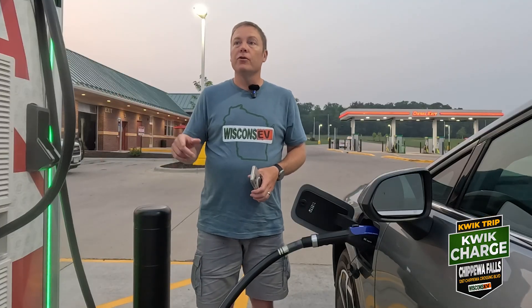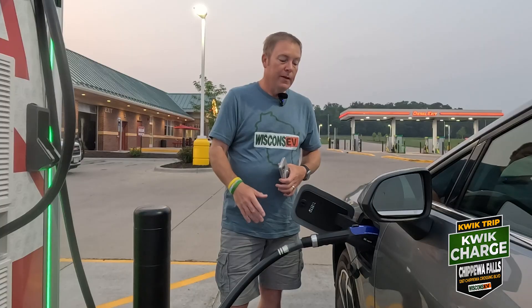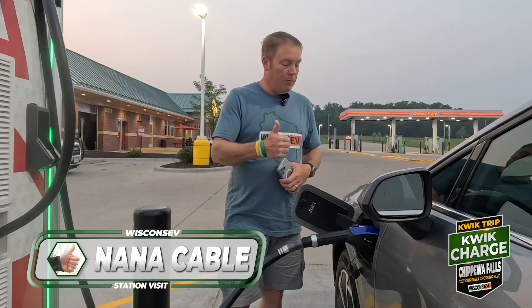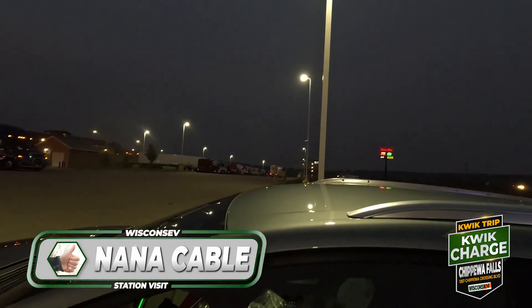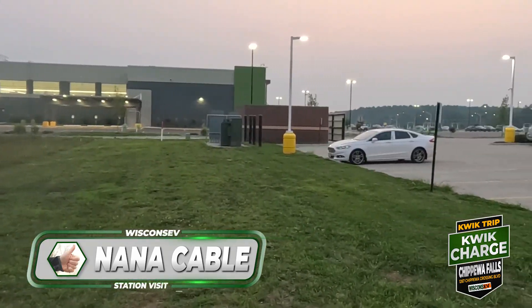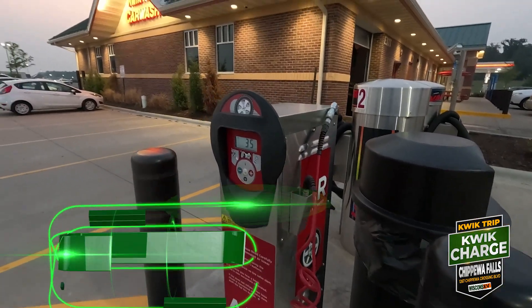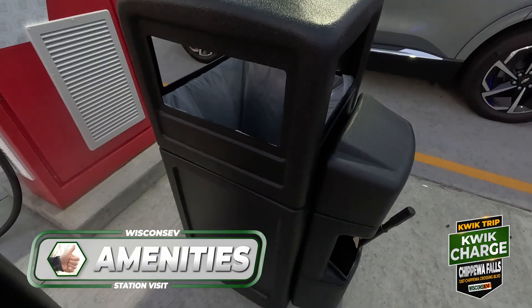I know I've complained at other stations about the NACS cables being kind of borderline. I just have to learn how to park at these stations because that was super easy. So NACS cable — thumbs up. We're at a QuickTrip truck stop. There's a hotel here, Festival Foods, a Taco Bell, Culver's — this thing is like an amenities gold mine, not to mention what you can get inside the QuickTrip. Amenities — thumbs up.